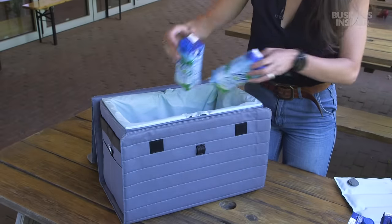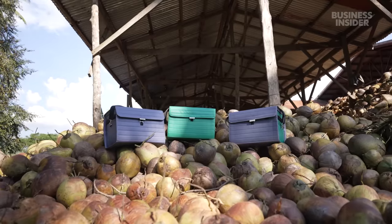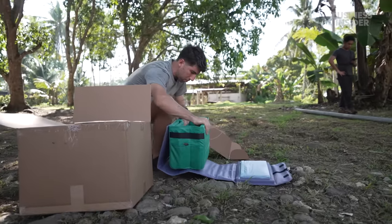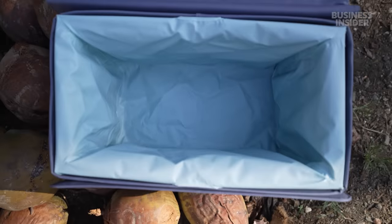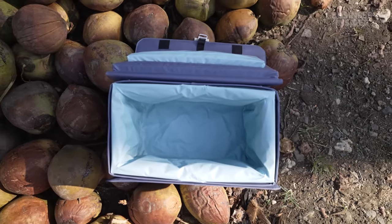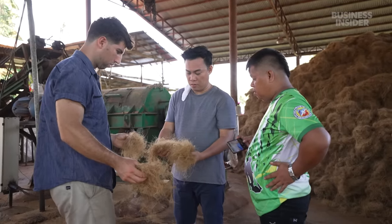Fortuna Cools claims nutshell coolers can keep ice frozen for up to 48 hours. They've sold over a thousand nutshell coolers with another thousand in the pipeline, and they're already trying to improve the design by making it completely biodegradable. "So far, we haven't found the perfect natural liner — that's why we're using recycled polyester. But it's something we're working hard on that can match the story of the coconut fiber."